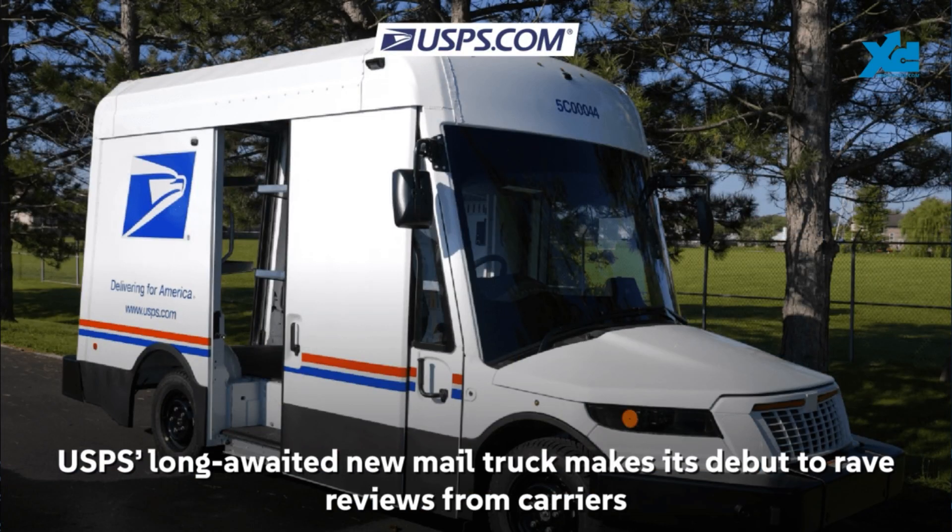The U.S. Postal Service's new mail trucks, known as the Next Generation Delivery Vehicles, have started rolling out and are earning high praise from the carriers using them. This is the aerospace and defense news — you're probably wondering how this article made it into a show about aerospace and defense. This fleet was built by none other than Oshkosh Defense, and they are replacing the aging trucks that often broke down and even caught fire from time to time.